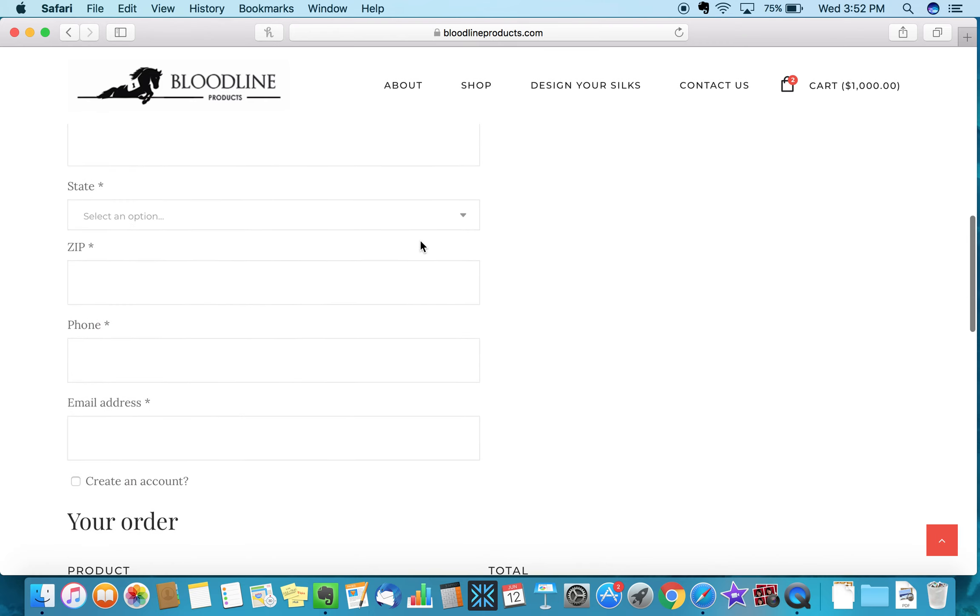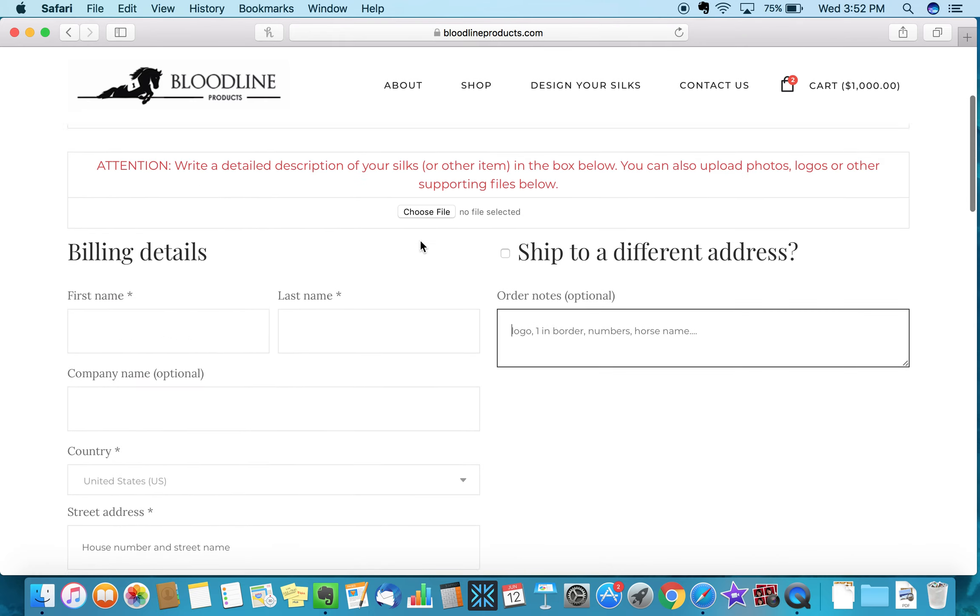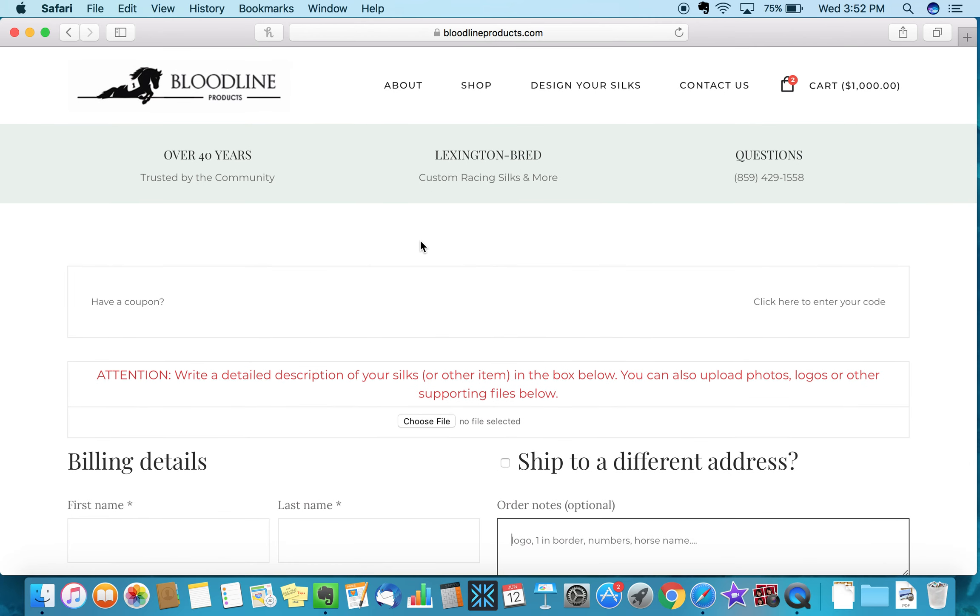Enter your payment information and place the order — that's pretty much how you make an order for custom saddle towels at Bloodline Products. If you have any questions, I'd be more than happy to speak with you. You can call the office anytime; the number is 859-429-1558. My name is Addie Clare and I hope this has been helpful. I look forward to speaking with you soon — thanks!